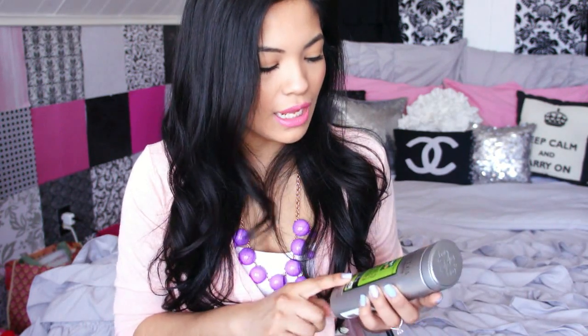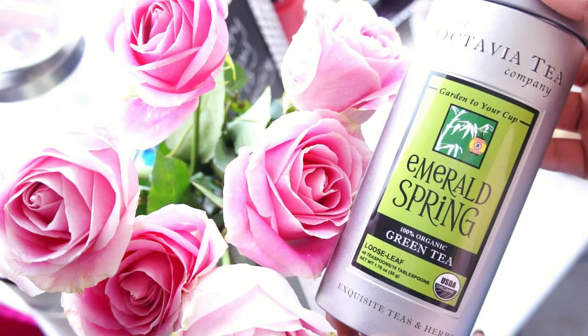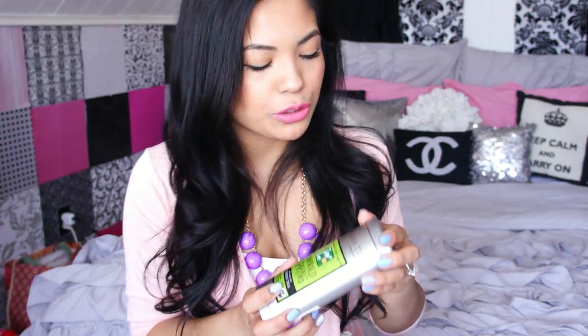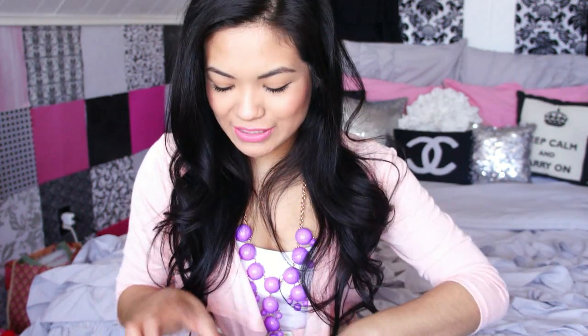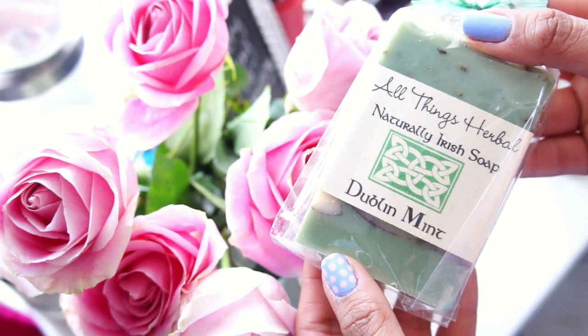The next product is the Activia tea — the Emerald Spring green tea — and it's 100% organic. These are actually really fresh leaves and it smells amazing. I don't usually drink tea very often, but when I do I like to make sure it's really good. I usually just drink tea when I'm sick.